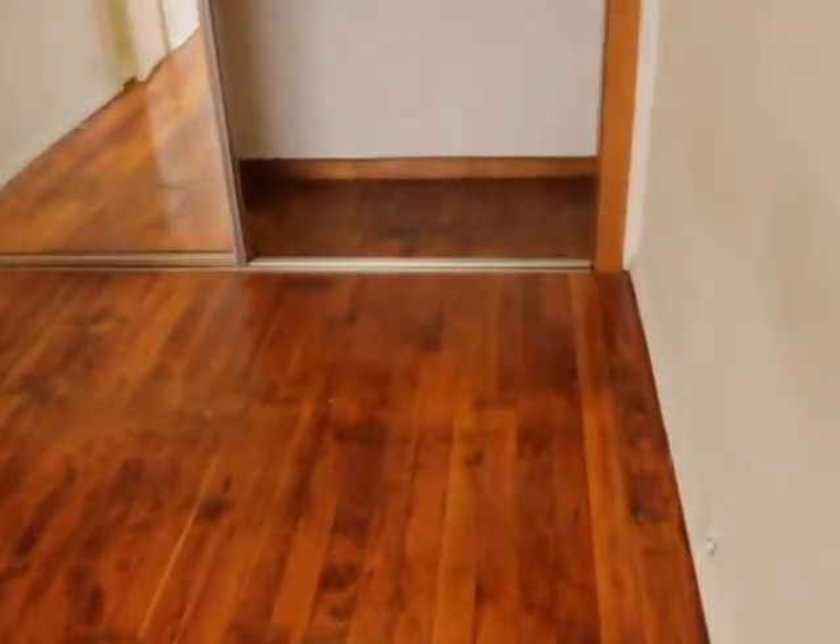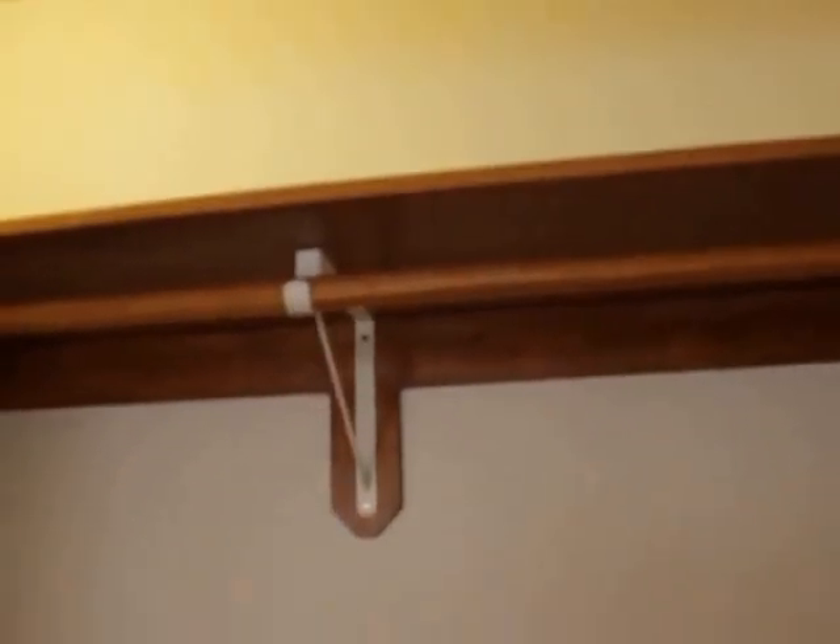Let's check out that closet. It goes up about 10 feet. And there's even more in the back, as you can see. All the way. Really good space.